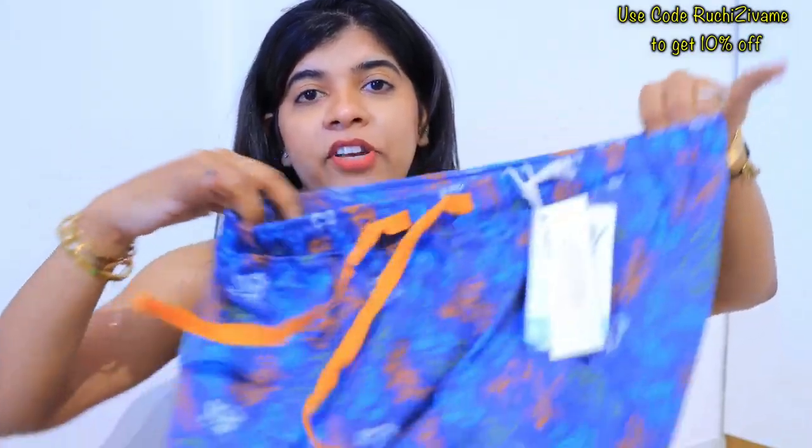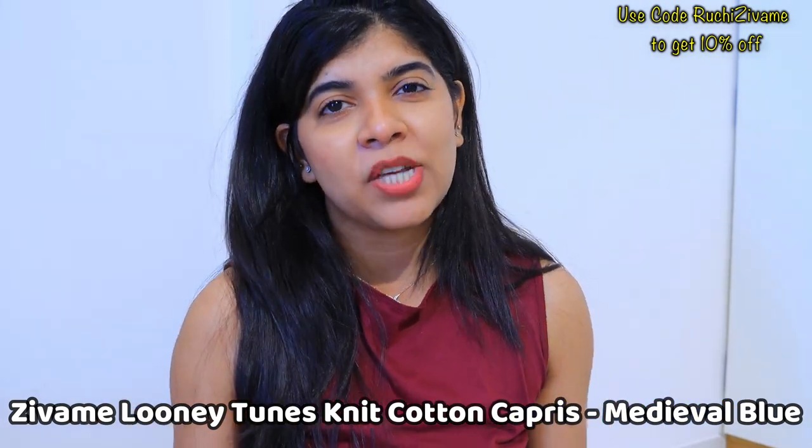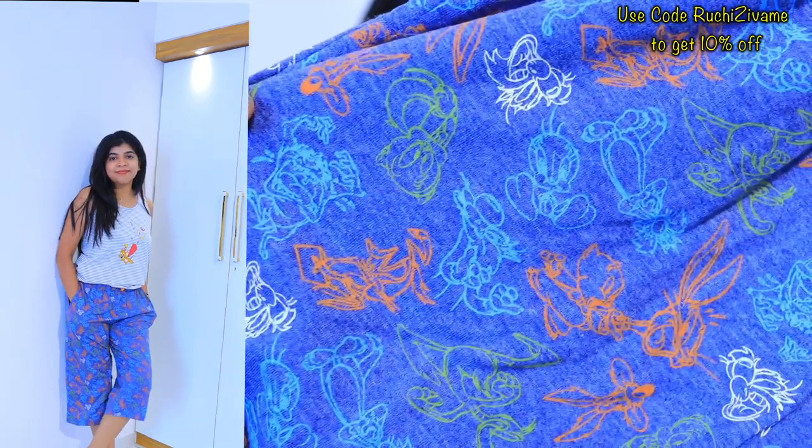Next, I ordered a 3/4-length pajama. I usually wear shorts but sometimes feel a little conscious wearing them in society, so I wanted a 3/4 option. Look at the design and prints — it's Looney Tunes themed, which I absolutely love. This is my next product.